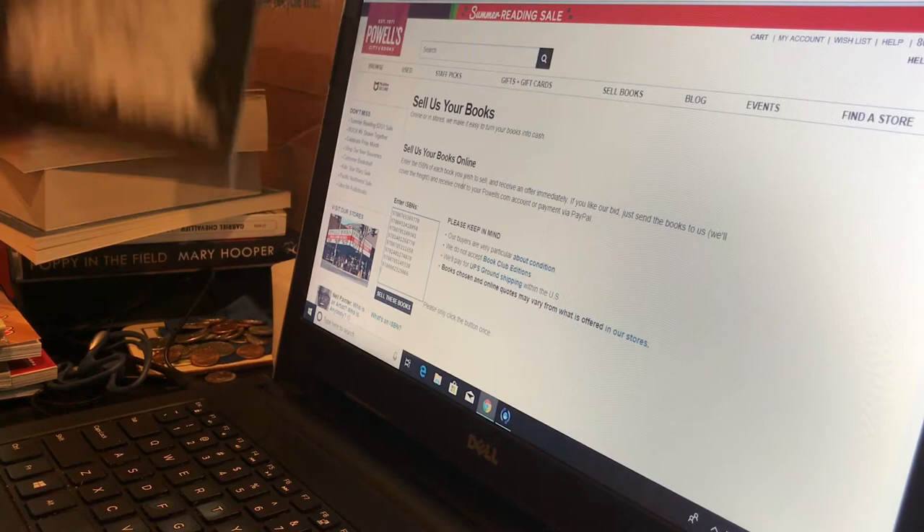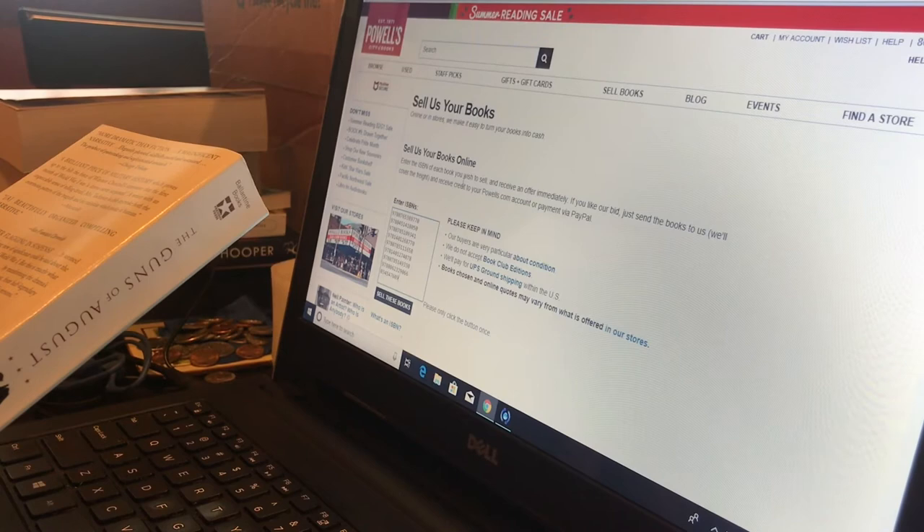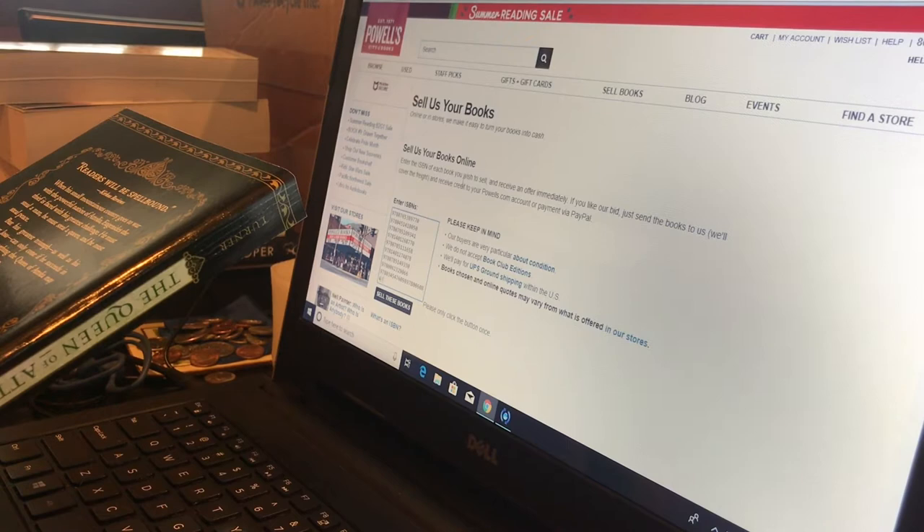And this time we have some non-fiction — The Guns of August. Great book, but easily accessible at libraries if I ever want to reread it, so not something I need to hang on to. And up next is yet another piece of genre fiction, which is very popular and easily accessible at libraries. Weirdly, I think I took the first and third book in that series out of the library, so I don't really know why I bought the second one, but hey.